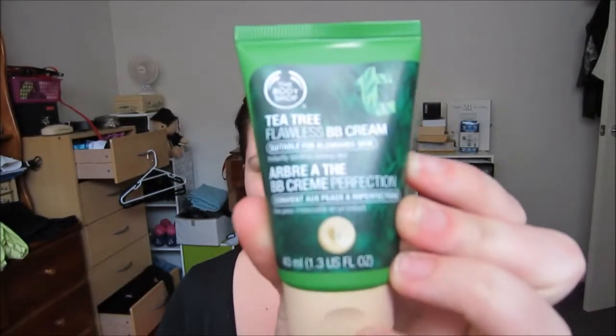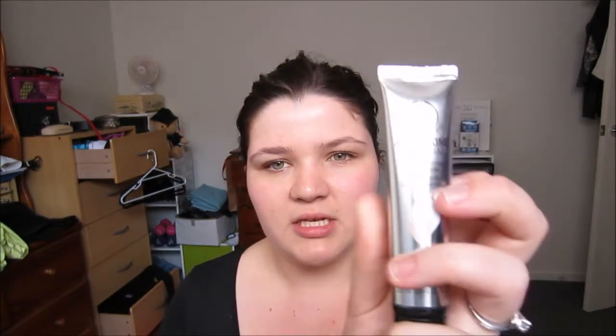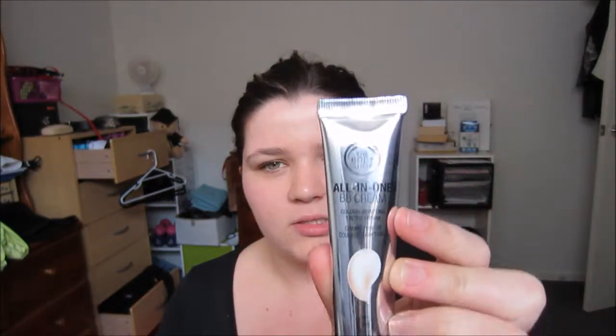First, let's start with makeup favourites. Base-wise, I have been loving BB creams this month - I've absolutely been loving that really natural look of not wearing a lot of makeup, feeling like my skin can breathe. I've also been having a lot of problems with my skin this month, so BB creams have been great. The ones I've been using - you guys probably saw in my Body Shop haul - are the Tea Tree Flawless BB Cream in O1, which is what I'm wearing today, with the All-in-One BB Cream in 00 underneath it.